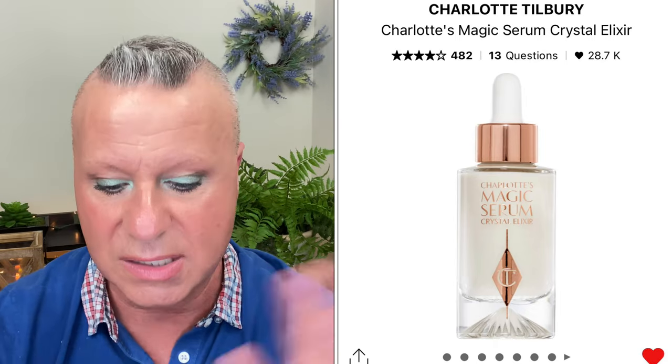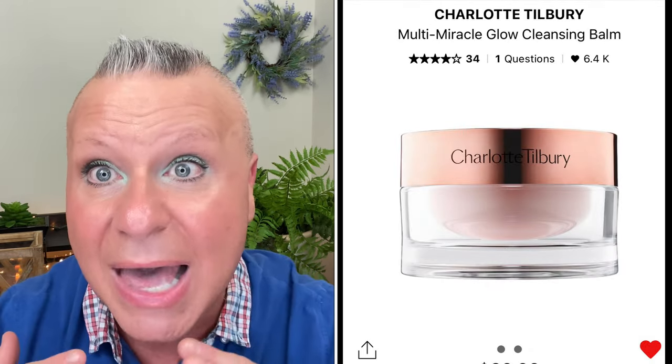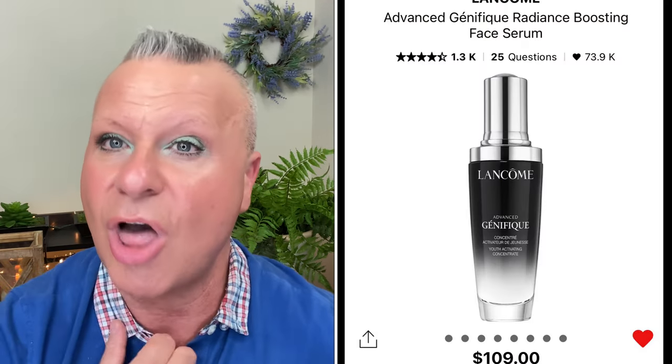From Charlotte Tilbury skincare: I recommend the Magic Elixir serum and especially the Miracle Cleansing Balm — it's a cleanser, mask, and overnight treatment all in one. A true multi-purpose five-in-one balm at $60 in a big jar. Great for dry or normal-to-dry skin. It does have the Charlotte Tilbury scent, and it may be online only. I'd skip her loose powder but definitely check out this balm.